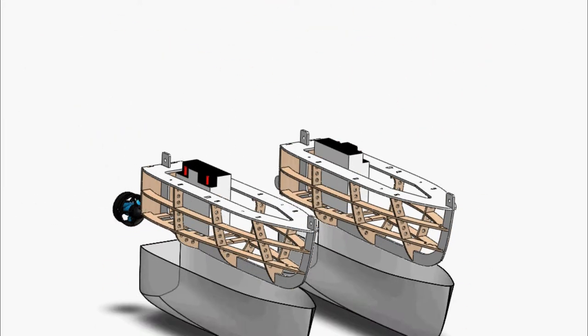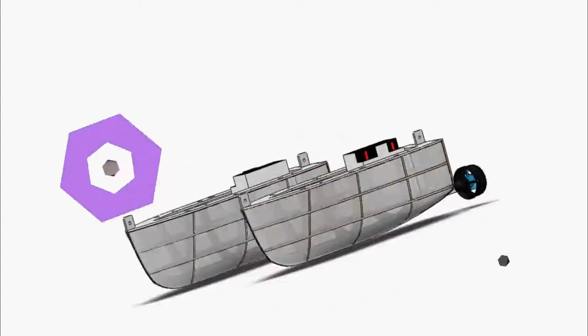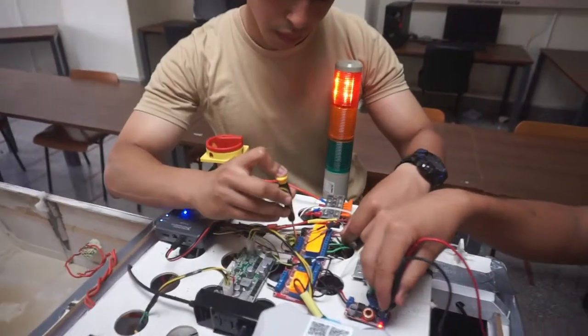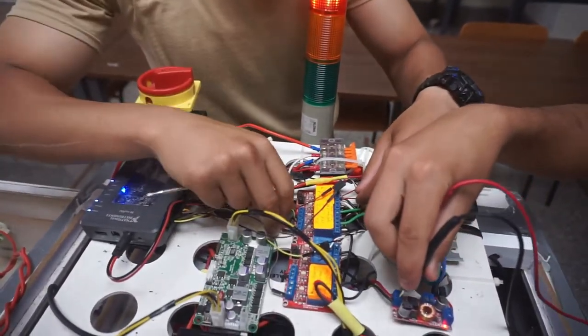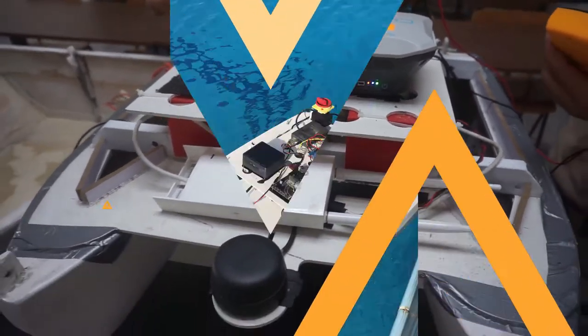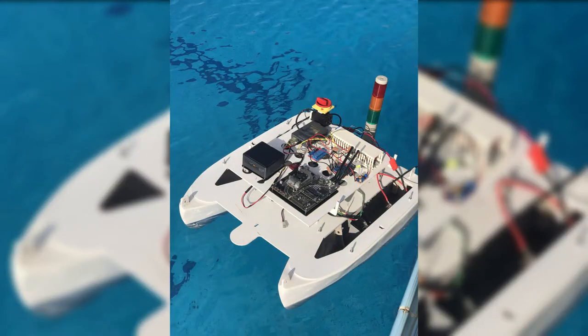Before determining the boat's dimensions, we gathered data on the hardware to be used, including the needed batteries, the amount of reserved buoyancy, and an estimation of the whole boat weight, so that we can choose the optimum compact size with minimum weight, in order to achieve the maximum benefit of the weight bonus.